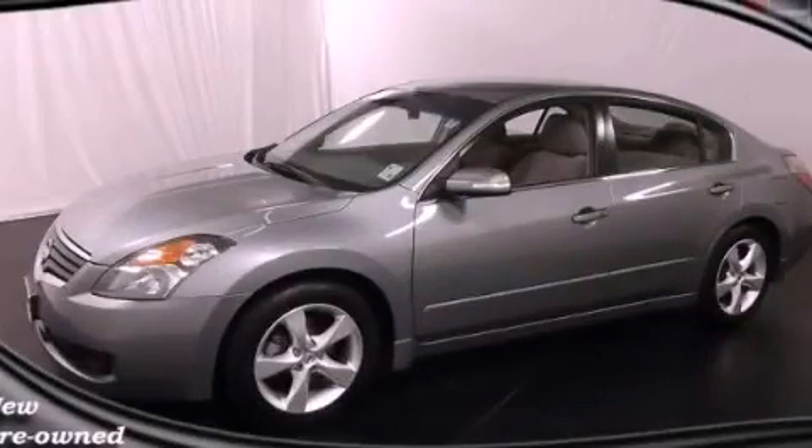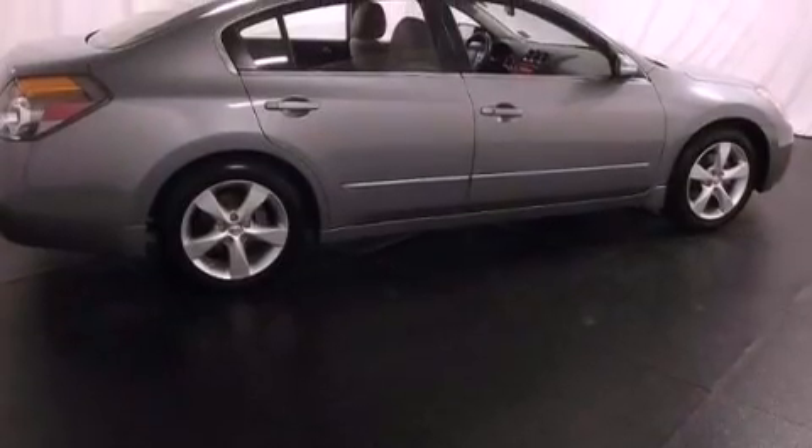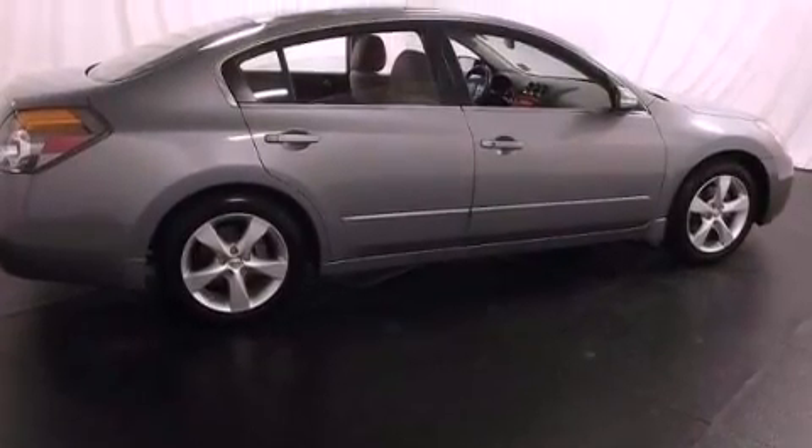This is a certified pre-owned 2008 Nissan Altima. It has a 3.5-liter six-cylinder engine and an automatic transmission.